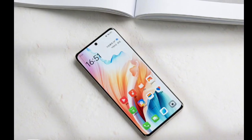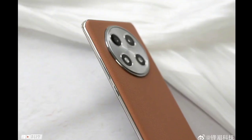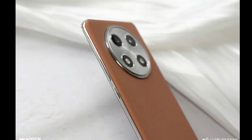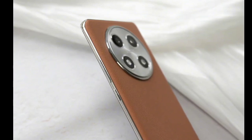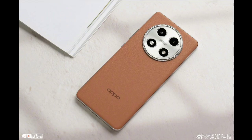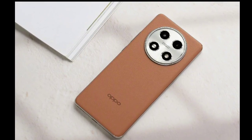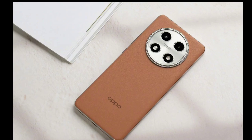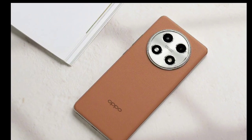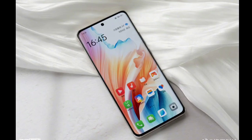The Oppo A2 Pro sports a tall 6.7-inch curved OLED display that offers 120Hz refresh rate, 920 nits of peak brightness, 240Hz touch sampling rate, full HD plus resolution, and 1.07 billion colors. This screen also offers 2160Hz PWM dimming, improved eye protection, 100% DCI-P3 color gamut, and narrow bezels.